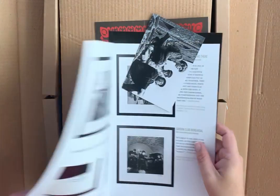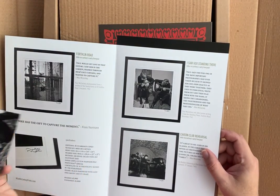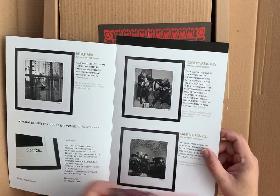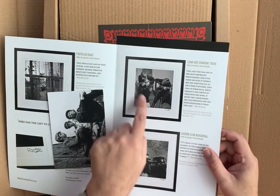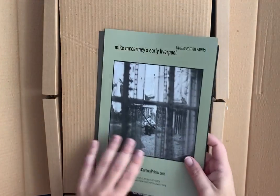There's also a little promo on his limited edition prints, which are very expensive — I will not be able to afford those. It comes with a cool little postcard as well. You can buy the individual prints; I would love to buy the one with Lennon and McCartney together, but it's way out of my budget.